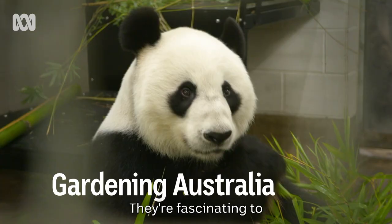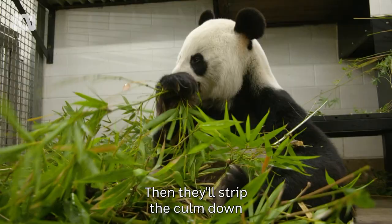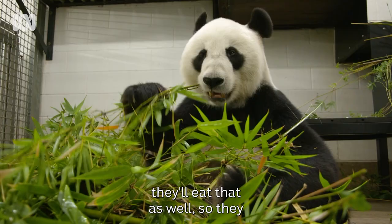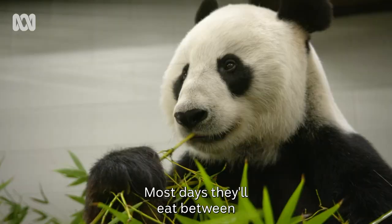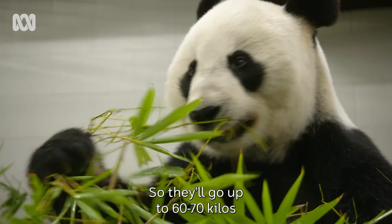They're fascinating to watch when they eat the bamboo. They actually strip the leaves and roll it into like a cigar shape and then just bite down on it. So they don't chew — they just crunch down on it with their teeth and swallow it whole. Then they'll strip the comb down with their powerful teeth and jaws, and eat that as well. So they pretty much eat the whole plant. Most days they eat between 40 and 50 kilos of bamboo. In winter when they're putting on weight and coming into season, they eat a lot more — up to 60 or 70 kilos per animal per day.